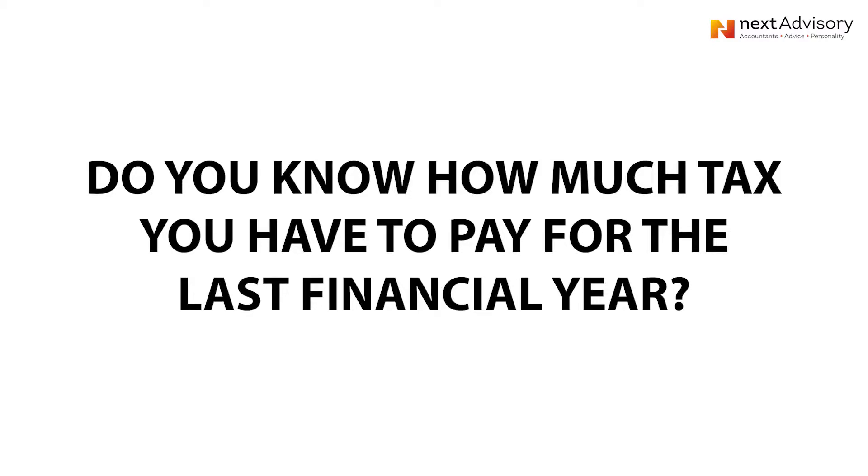Do you know how much tax you have to pay for this last financial year? We're talking about the 2019 financial year that finished 31 March 2019 for most people. Some people have different balance dates, but for the majority of taxpayers out there, have your accounts been done and has your tax return been done? Do you know how much tax you've got to pay? No, I've got no idea.